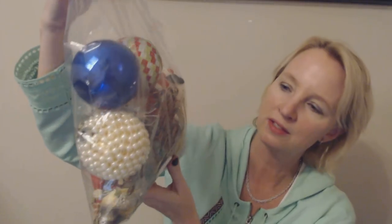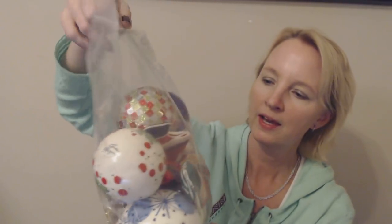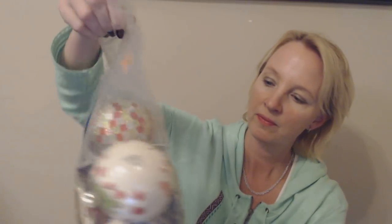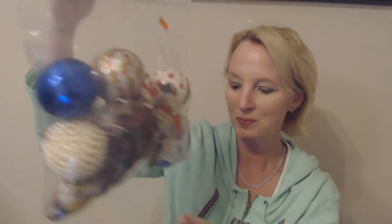Look at these pretty ornaments. We are going to examine these in much more detail in a later video — that's why I bought this. There are metal ornaments in here, some glass ones, and some made of plastic. I was really intrigued by this one that is covered in pearls. I got this whole bag for 99 cents, and there are some really nice ornaments in here. We're going to look at the Christmas ornaments later.